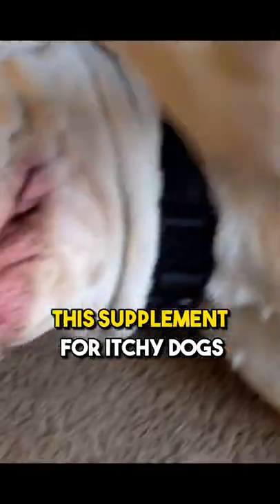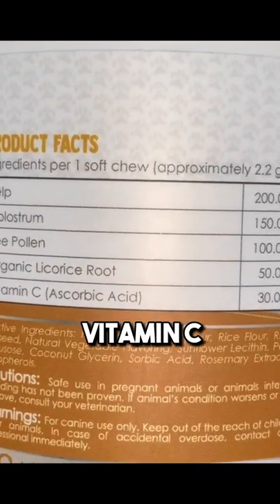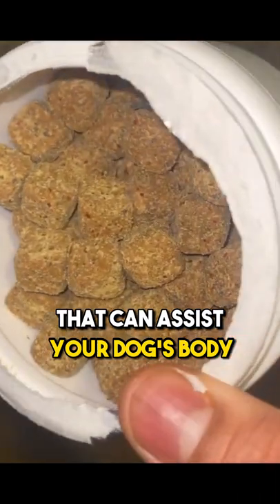This supplement for itchy dogs is packed with powerful natural ingredients such as bee pollen, kelp, vitamin C, organic licorice root, and colostrum, that can assist your dog's body in combating environmental pollutants.